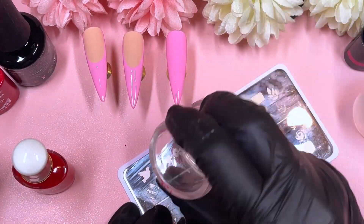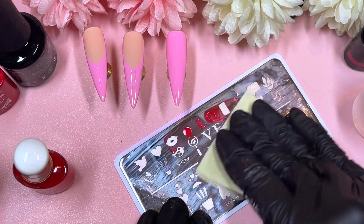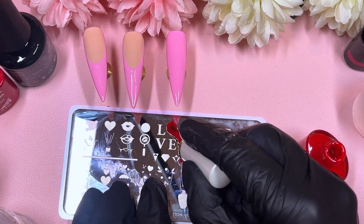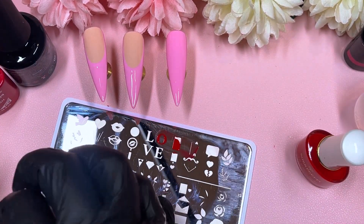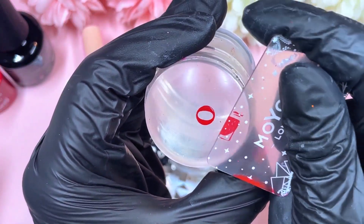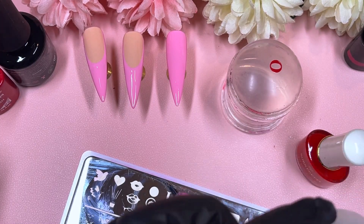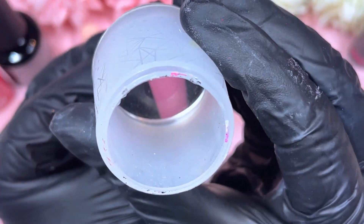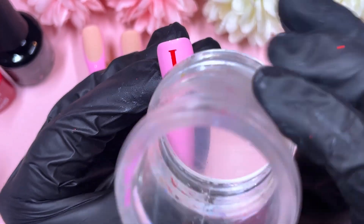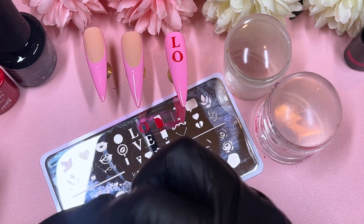I've picked out the three nails we're going to stamp today. On this plate — it's actually the first time I'm using it, and I ended up getting it last year, so it unfortunately waited a whole year before being used. I really like that it had the word 'love' on it, so I thought let me try to incorporate it into the design. I'm working on humongous stiletto nails so I have so much space, and I'm stamping the word 'love' down the center going downwards.